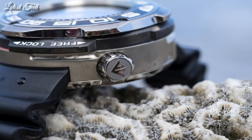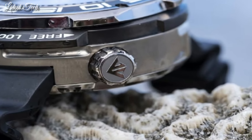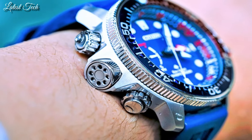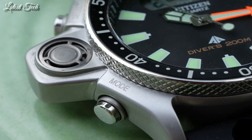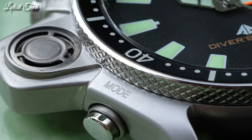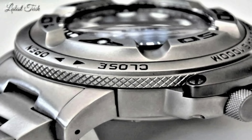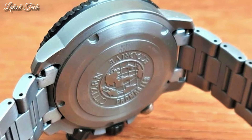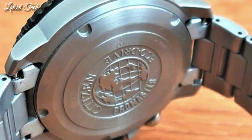Hello everyone! Today I am going to show you the best Citizen Watches 2024 based on specifications. All the watch product buying links are given in the video description. Please like, comment, and subscribe to my channel. Press the bell icon for new video notifications.